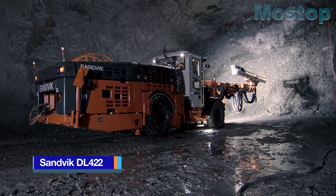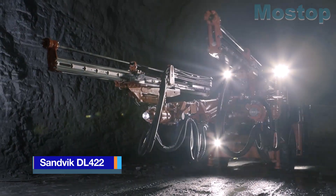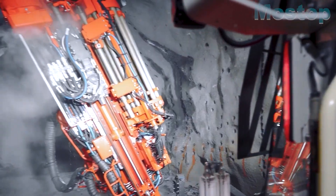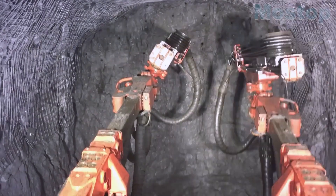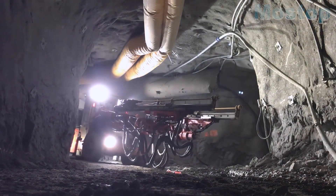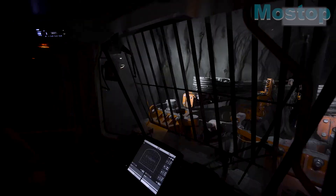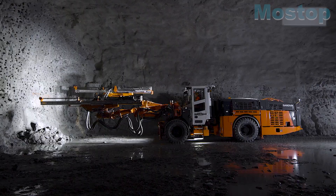The Sandvik DL 422 is a cutting-edge drilling vehicle developed in Sweden. It specializes in drilling blast holes within underground mines with surfaces larger than 4 by 4 meters. This vehicle has autonomous operation capabilities via remote control or without crew, combining sophisticated technologies with automatic systems to ensure continuous operation.